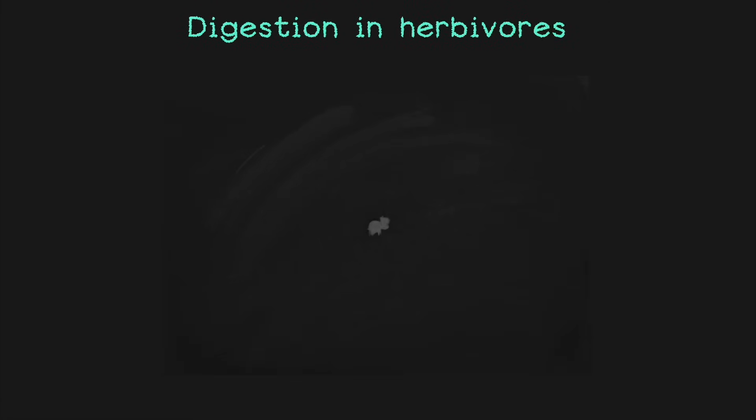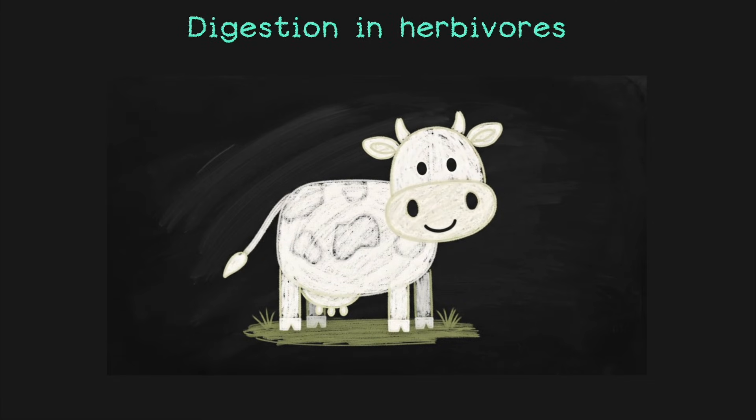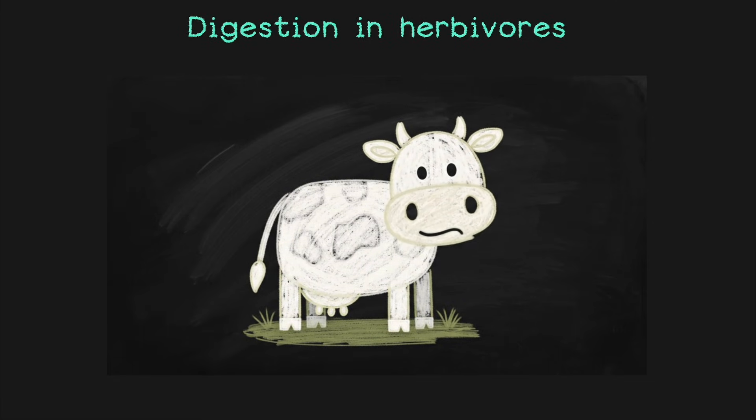Have you ever seen a cow just standing still, chewing and chewing, but not eating anything new? You might think it's bored or maybe even silly. Let's clear this up. Cows aren't being lazy or weird — they are actually doing something brilliant inside their body. Let's find out what's going on behind that constant chewing.